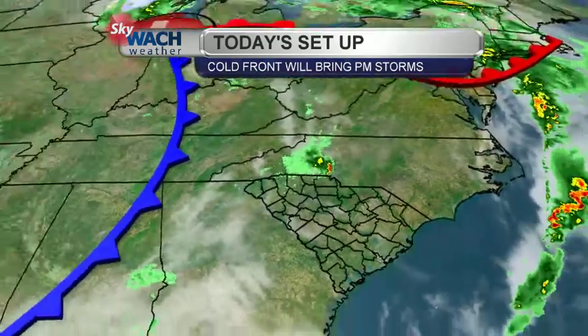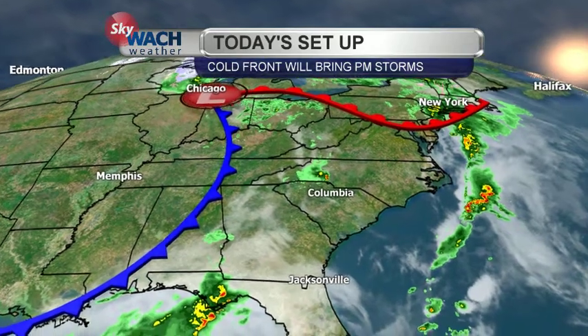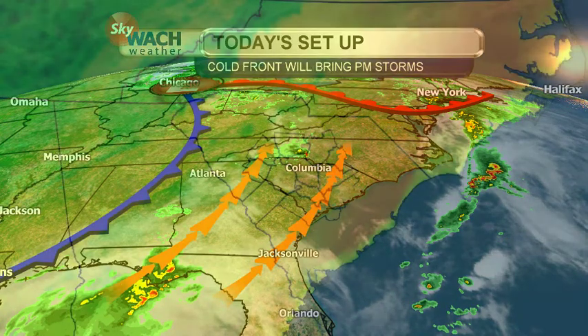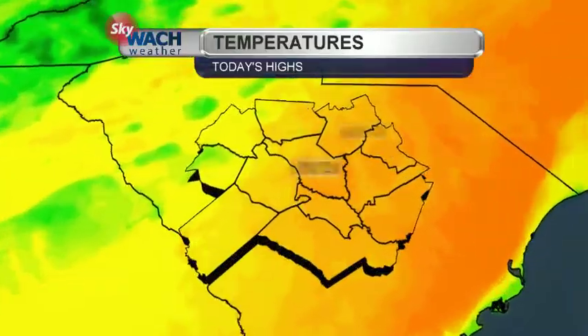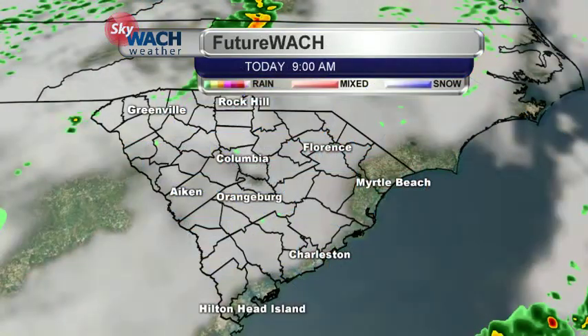Here's a look at the current setup for today. We've got a cold front to our west, and we're going to be seeing a lot of warming ahead of it under that warm front. That's going to allow our temperatures to go pretty high today — around 80 degrees for the afternoon. We also have the chance to see a few scattered showers and a couple of afternoon thunderstorms today as well.